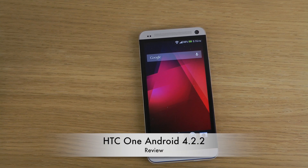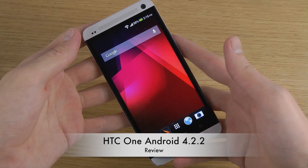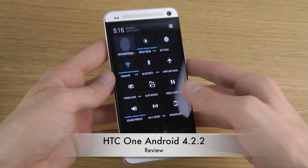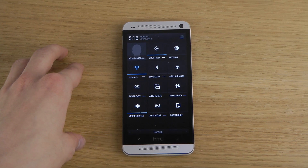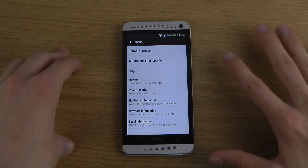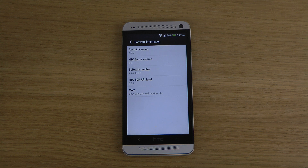Hey guys, so today I want to check out the Android 4.2.2 update for the HTC One. Yes, it's finally here. Let's go into the settings area and have a quick look so you can really see that this is the latest update. When we go into settings, go down to about phone, software information, you can see that this is the 4.2.2 update.